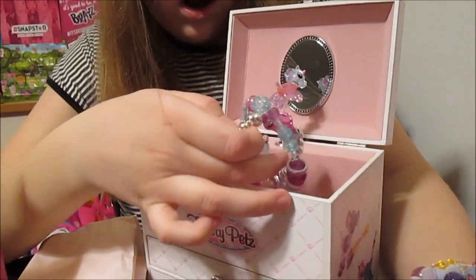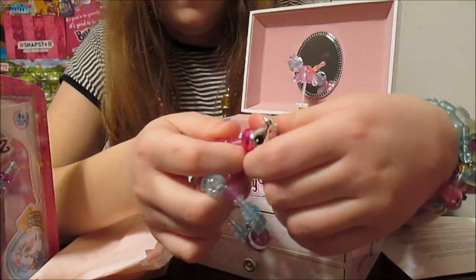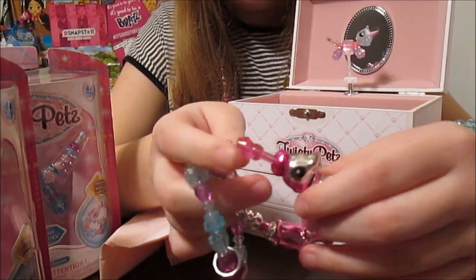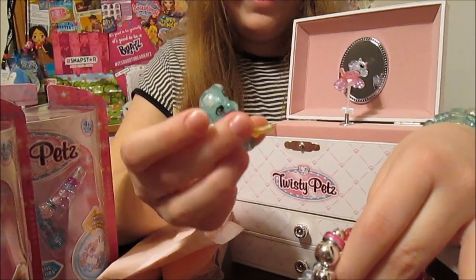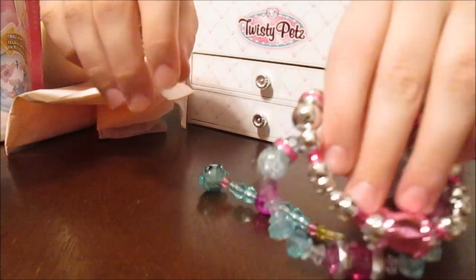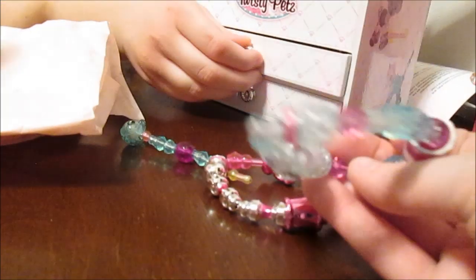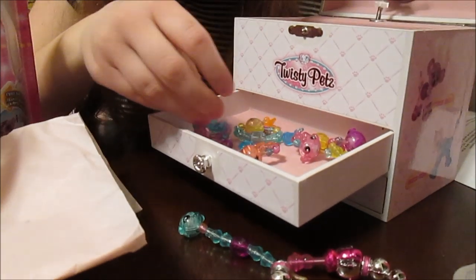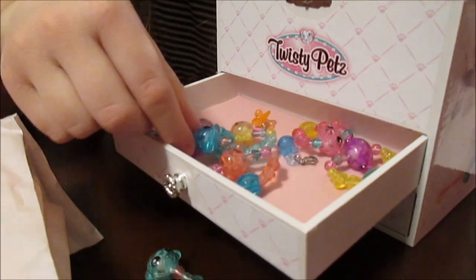Oh! Got more bracelets? Look — pretty! They're so cool! Look at this baby, it's a baby! Look at the babies! And there are drawers — you can store even more! And there's some in there! There's some babies! There's some more babies! Look at the kitties!